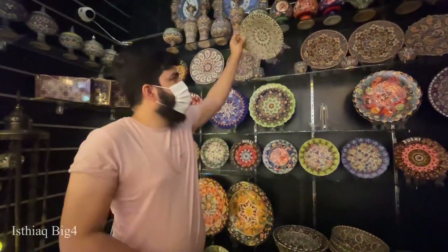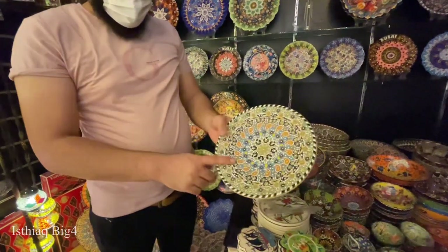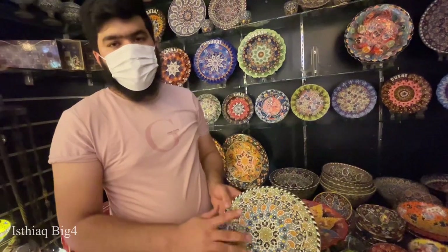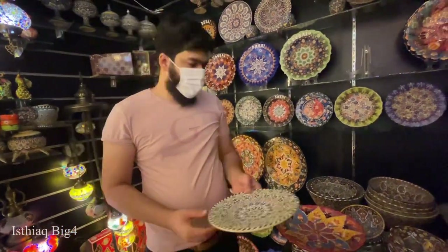Turkish plates come in many different colors. This one is from Iran - also a wall hanging. But everybody can use this, no problem - even for eating, we can use this too.